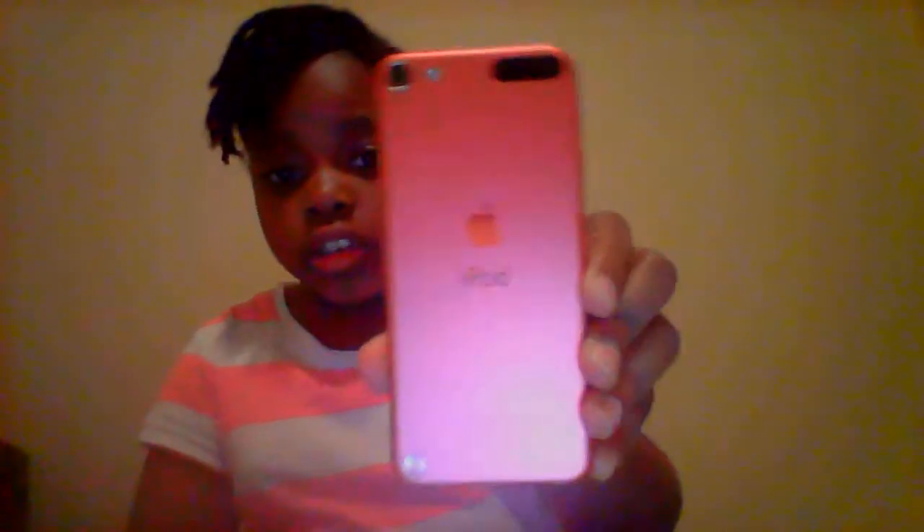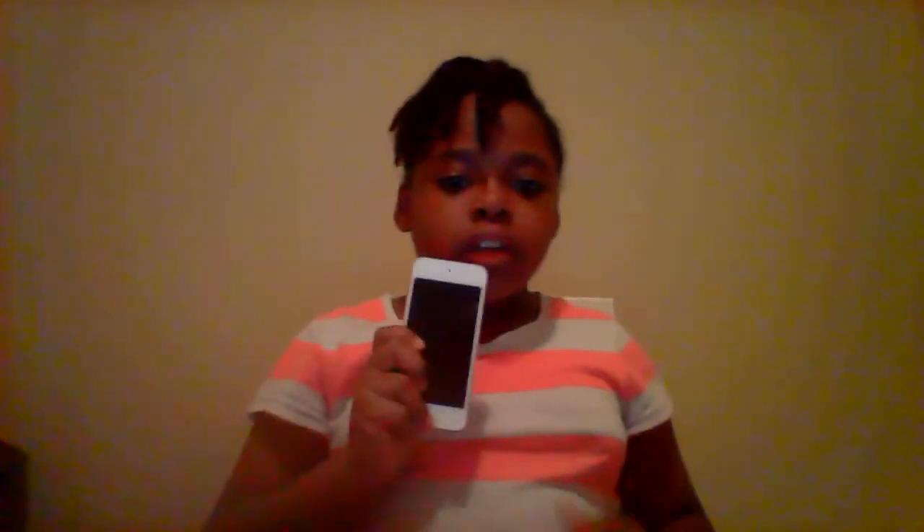So here is just my iPod actually. If you hear any noise, just try to edit that out please. And then it's just in pink, here.